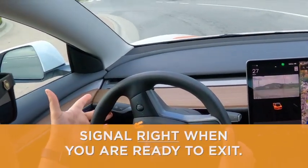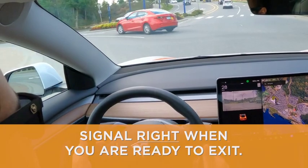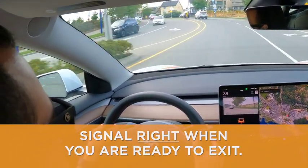When you're ready to exit, change your signal to the right. This lets others know your intentions and helps avoid surprises.